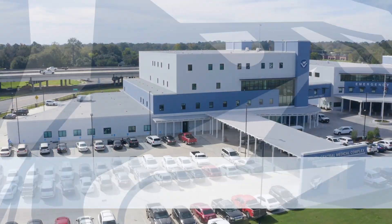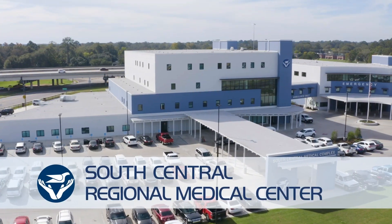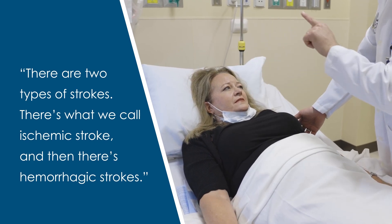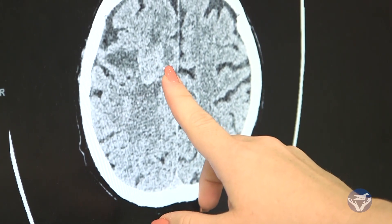This health break is brought to you by South Central Regional Medical Center. There are two types of strokes. The first is ischemic stroke, which is when an area of your brain is not receiving blood flow — a small clot has moved up from somewhere in your body and is now in a blood vessel in your brain.